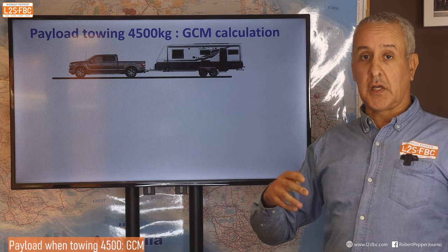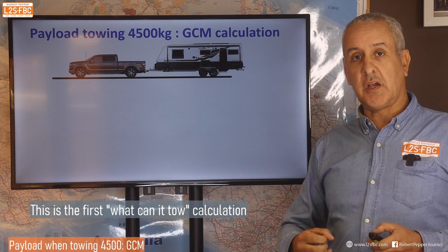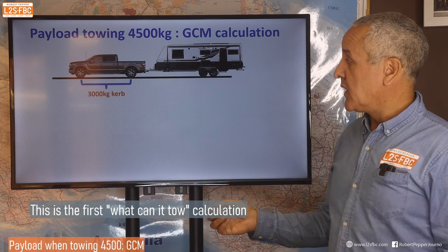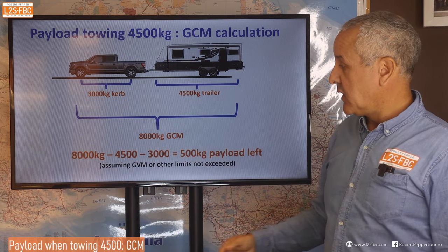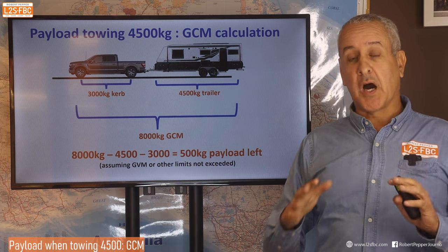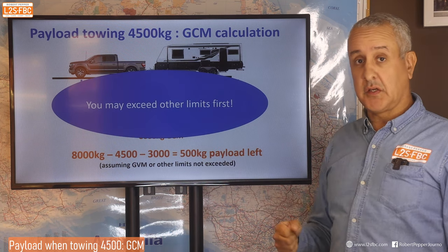Now let's take a look at the GCM calculation. When you do tow limit calculations you've got to do about eight calculations to see which limit you'll hit first — you can't just look at one. Here's an example: with a 3,000kg curb weight, a 4,500kg trailer, and an 8,000kg GCM (gross combination mass), we take 8,000 minus 4,500 minus 3,000, leaving 500 kilograms of payload. Other calculations such as rear axle load or GVM may reduce that further, but it won't be any more than that — that's the GCM limit.